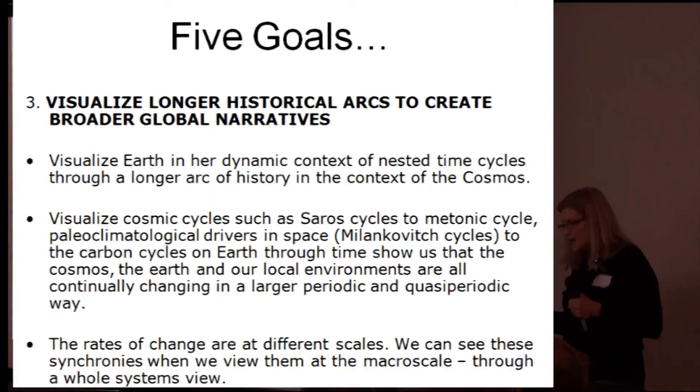Another big thing — we don't see a lot of it yet, but we've got to expand our historical arcs, broader historical narratives. Earth in our dynamic context of nested time cycles.